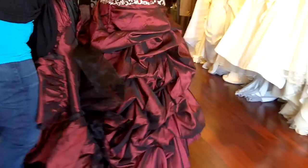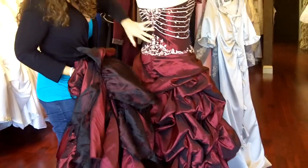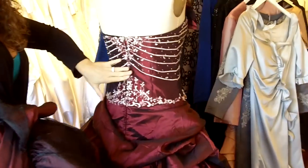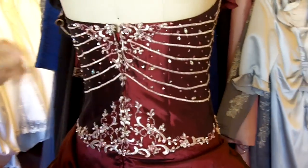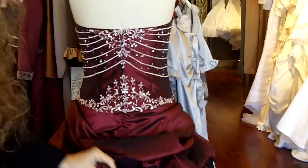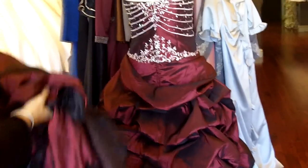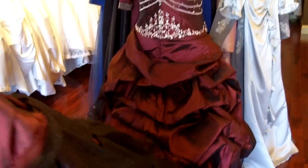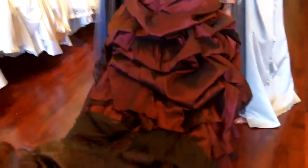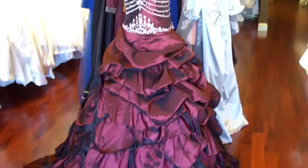I'm going to show you the back of the dress. This particular dress is a zipper back, but it is available in a corset back, and it does have the taffeta with the silver embroidery and beading. This part of the skirt has the pickups, but what's gorgeous is the remainder of the skirt and the train because it really is quite stunning. I'm going to pull this out so you can see — there are lots of layers of organza and taffeta and it's absolutely stunning.